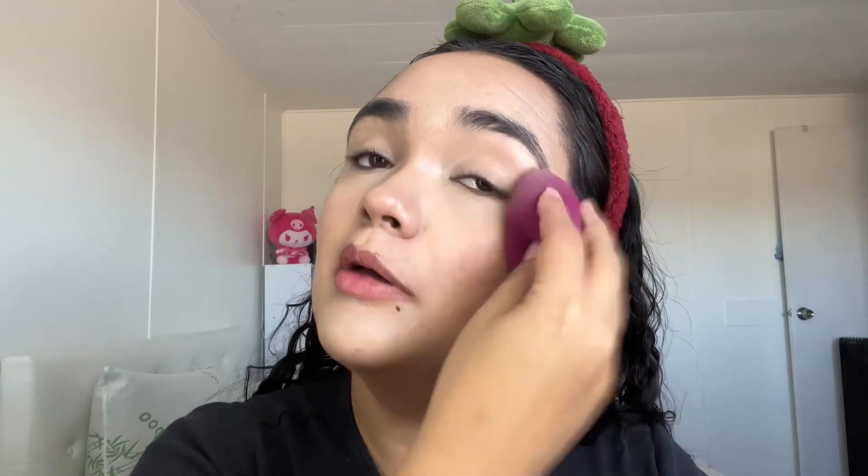For the rest of the face I'm going in with the Revolution Monsters Ink collection — using the blush, just a little bit. On camera you can sort of tell, in person you can definitely see it. Then going in with the Revolution Monsters Ink highlighter and putting it where it should go.